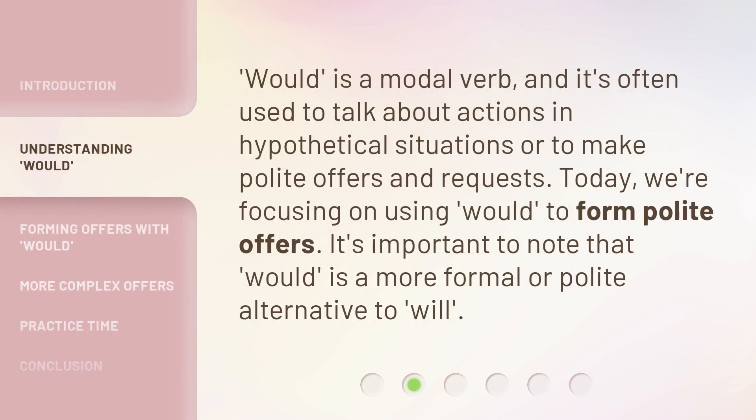'Would' is a modal verb, and it's often used to talk about actions in hypothetical situations or to make polite offers and requests. Today, we're focusing on using 'would' to form polite offers. It's important to note that 'would' is a more formal or polite alternative to 'will.'